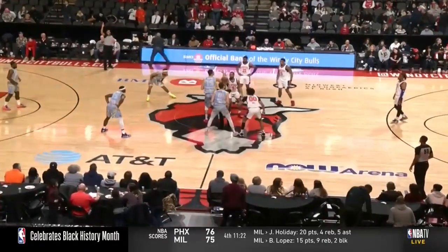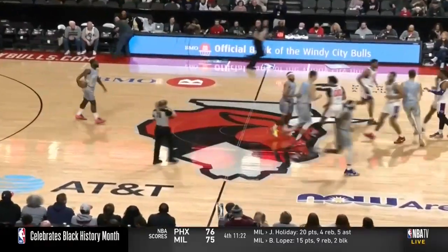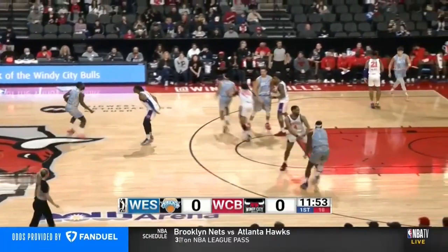The G League standings — Garrison Brooks, the former North Carolina standout, will jump center with Marco Simonovic. The tap is controlled by Jeremy Parga, who had that fantastic dunk the other night.